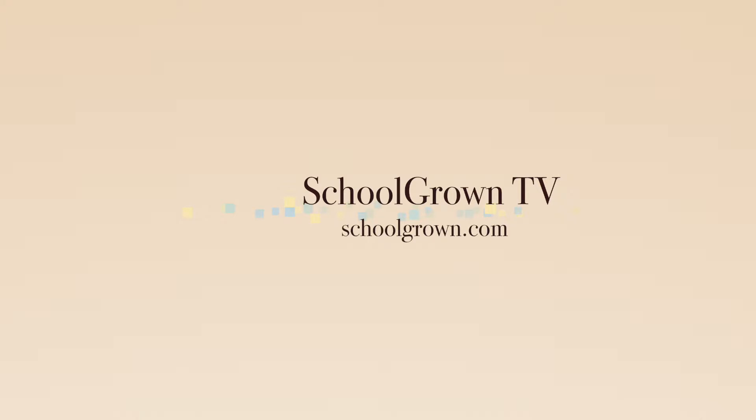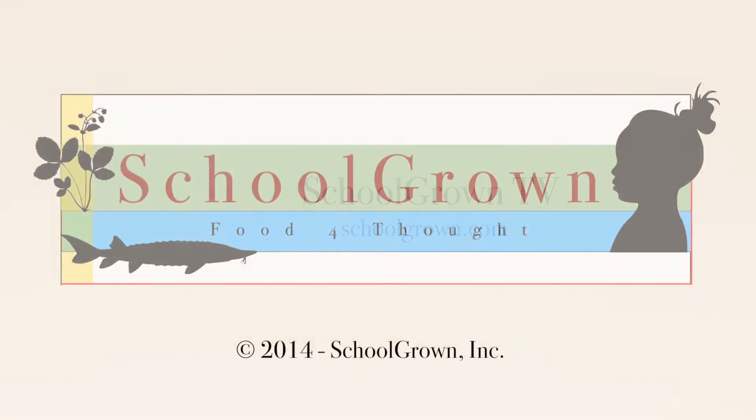Thank you for watching School Grown TV. Subscribe to our YouTube channel for future episodes, and stay connected at schoolgrown.com. See you later.